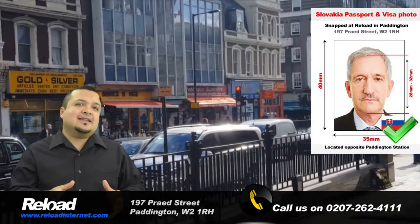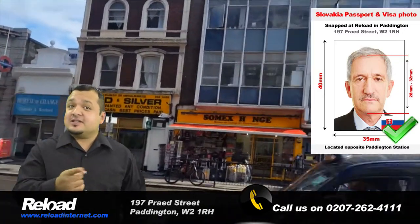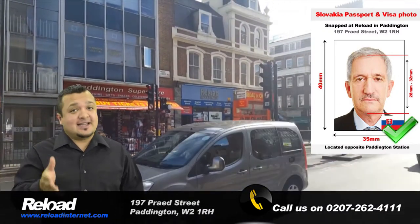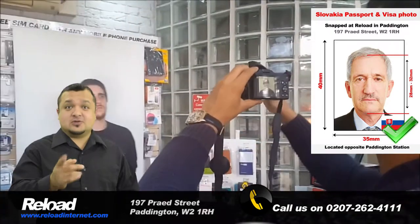We operate quickly, efficiently and successfully, so you can visit our store any day of the week at a time that suits you — from early morning until late evening — and a member of our team will assist you straight away.